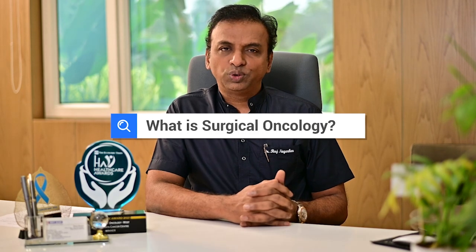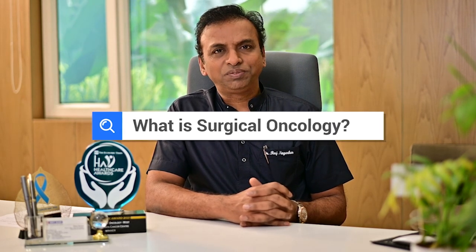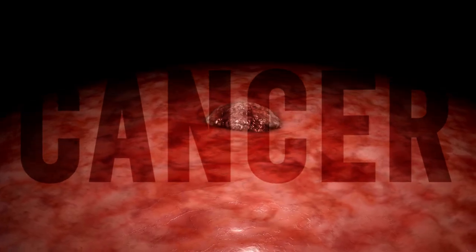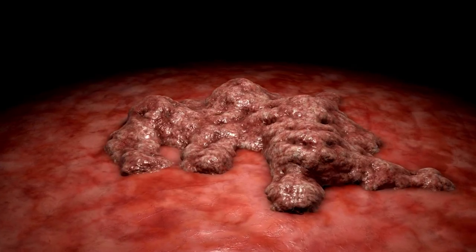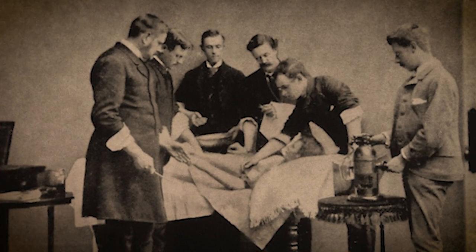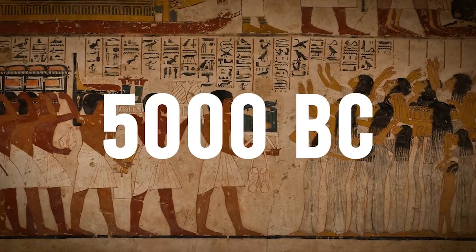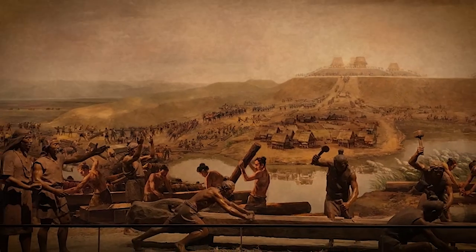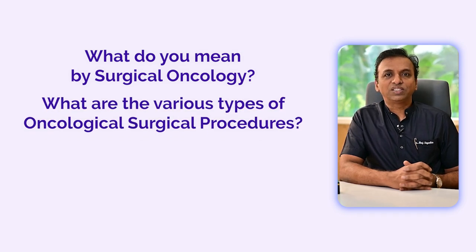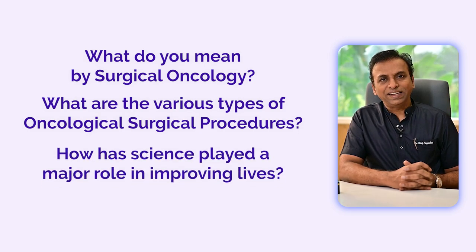I'm sure all of you must have come across the word surgical oncology. For those who have not yet encountered this terminology, to make it simple, surgical oncology also means cancer surgery — a disease which has been looming over mankind for thousands of years. The earliest depictions in historical reviews pertaining to cancer surgery date way back to 5000 BC, an era when there were no hospitals, no surgeons, no trained doctors, yet cancer surgery was being performed. Let's try to understand what surgical oncology means, the various types of oncological surgical procedures, and how science has played a major role in improving the lives of humanity.